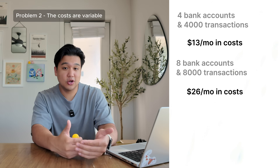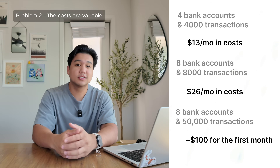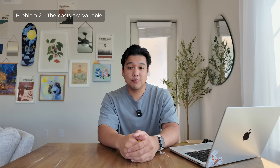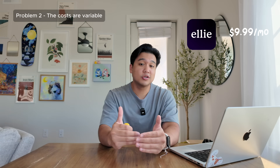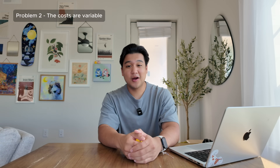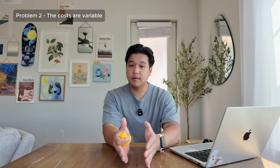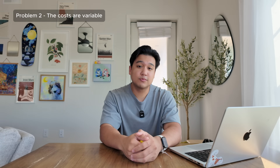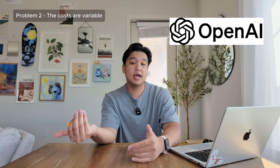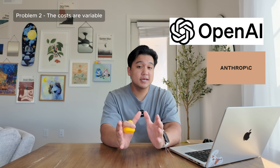Okay, the costs are high — but I can charge twenty-five dollars a month and the app is profitable, right? Well, the second problem is that these are variable costs. It's thirteen dollars a month for my business, but if a business has more bank accounts and more transactions, it's going to cost even more. If they have eight thousand transactions and eight bank accounts, costs double to twenty-six dollars. If they have fifty thousand transactions, it could cost over a hundred dollars just to do the initial scan. So I can't charge the flat rate pricing I'm used to — it has to be some sort of usage-based pricing.